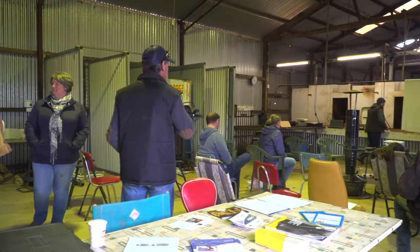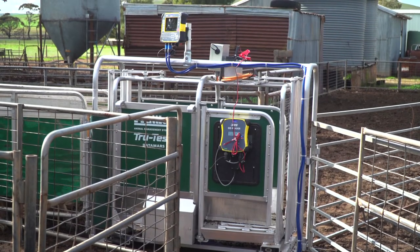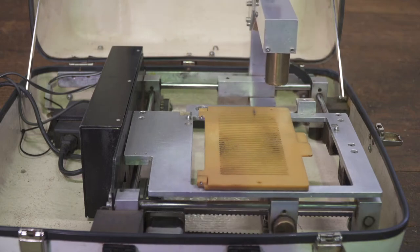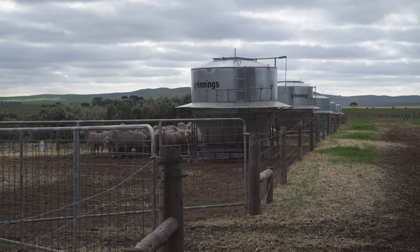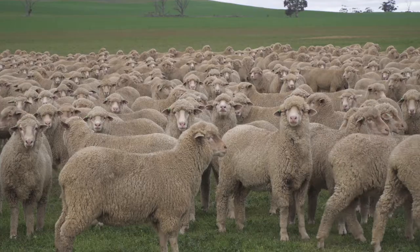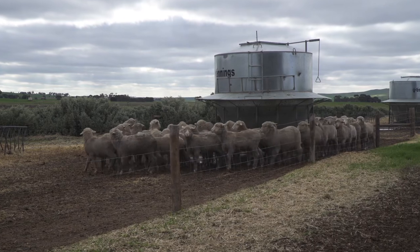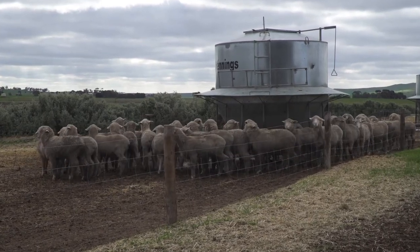Today the video will explore the livestock technologies that they're using here on the Focus Farm, also looking at the management decisions that they've made and some of the benefits with using all that technology. For our sheep enterprise, we're a Palmerino self-replacing and the aim is to produce an ethical animal, so it's unmulesed and we're producing a dual purpose animal.